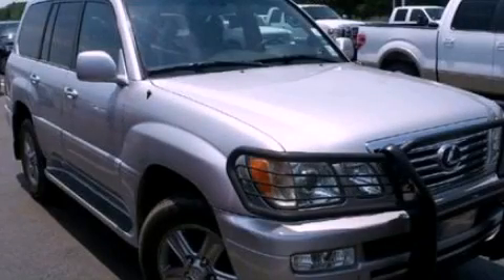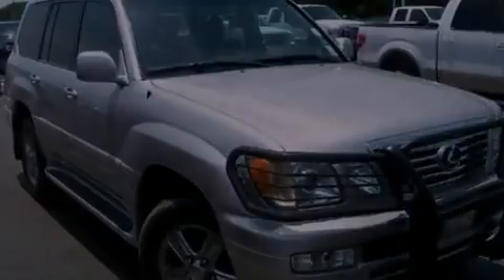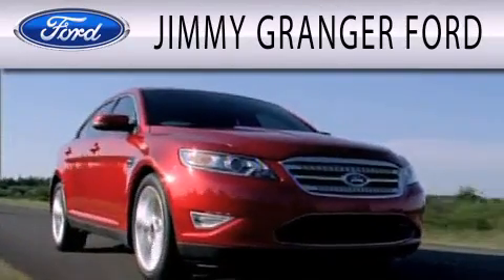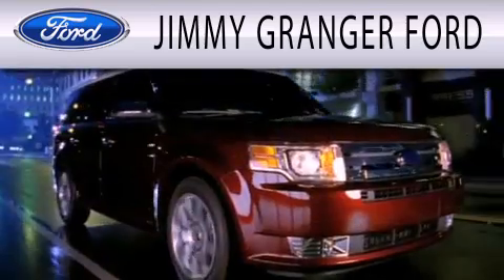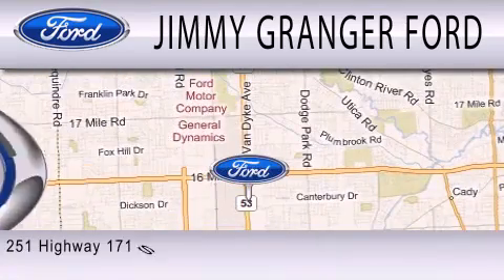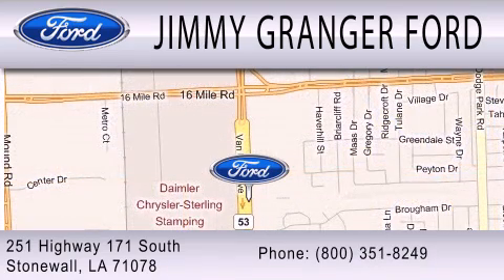We invite you to contact us today to learn more about this vehicle. Jimmy Granger Ford in Stonewall is committed to doing everything possible to make sure your experience with us is as pleasant as possible. Jimmy Granger Ford is a cool place to buy a car. You can contact us at 800-351-8249.